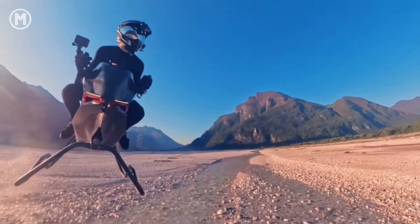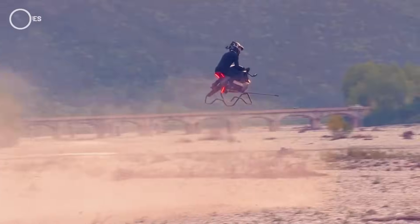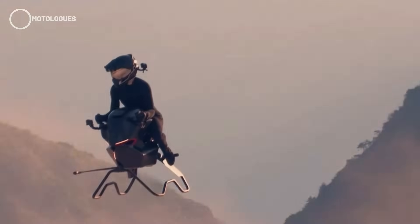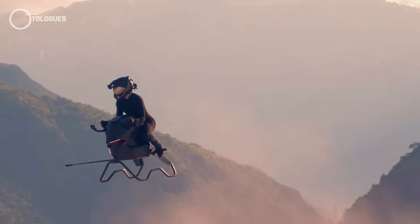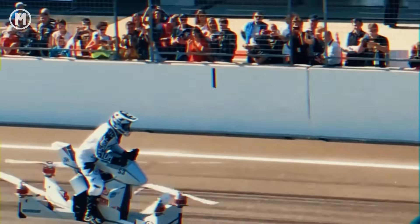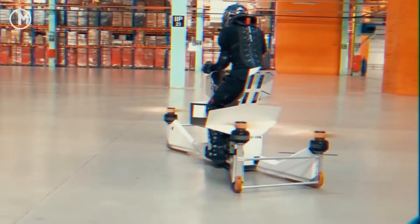Lately, the tech world's been buzzing about the Volonaut air bike. Its futuristic design instantly grabbed attention, with some people even calling it the future of personal transportation. But of course, there are also those who suspect it's just AI-generated or a clever fake. Interestingly though, there's actually another hover bike out there that's just as cool — it's called the Hoverbike S3X by HoverSurf.